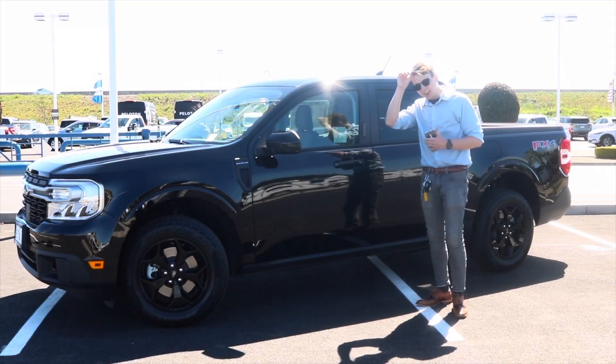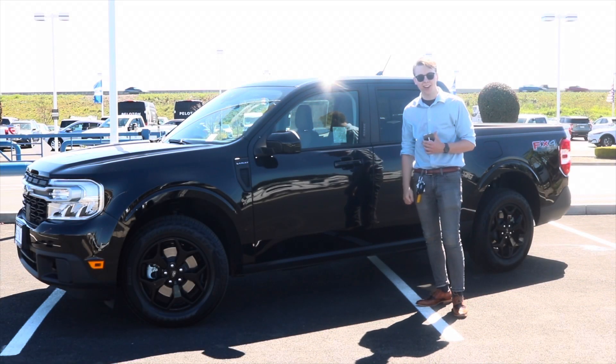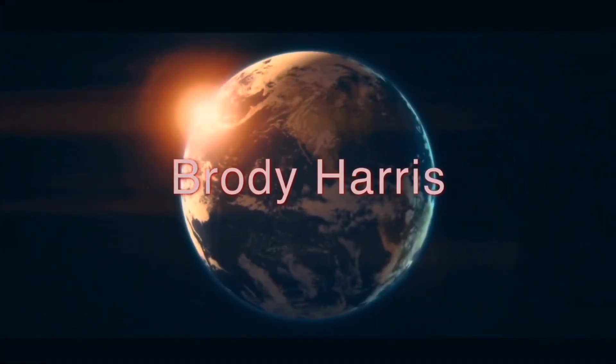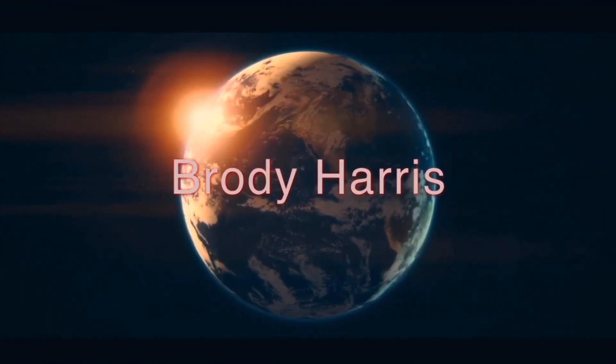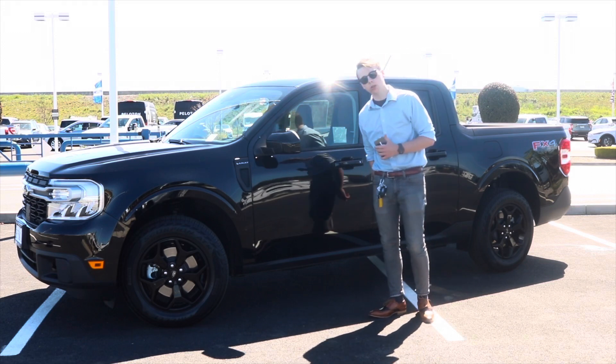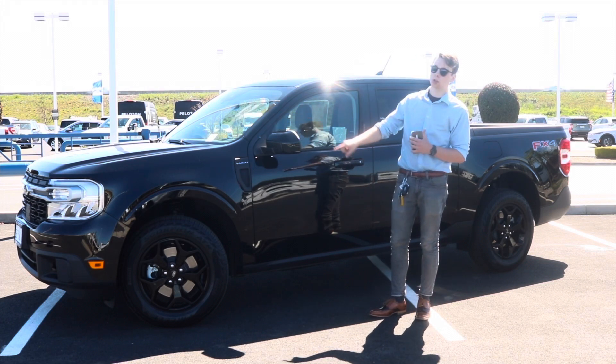You like what you see? Yeah, I got a haircut. All jokes aside, this is a 2022 Maverick in the Lariat trim level.